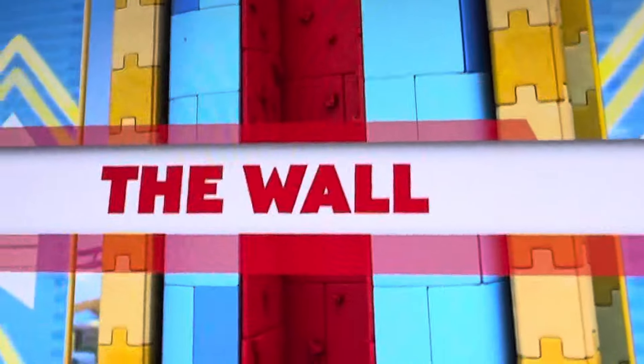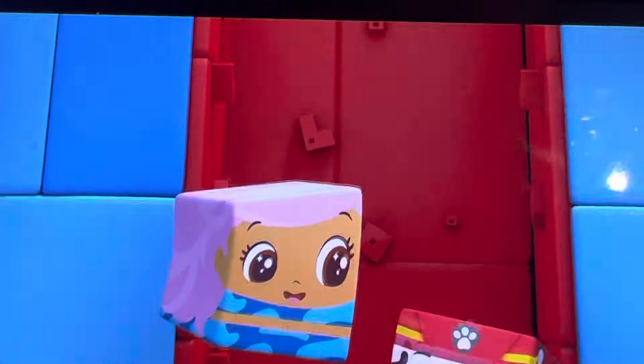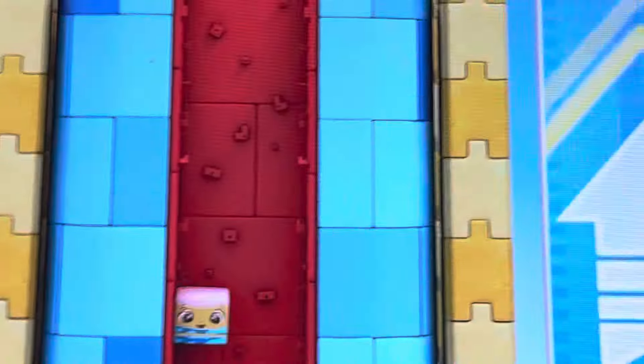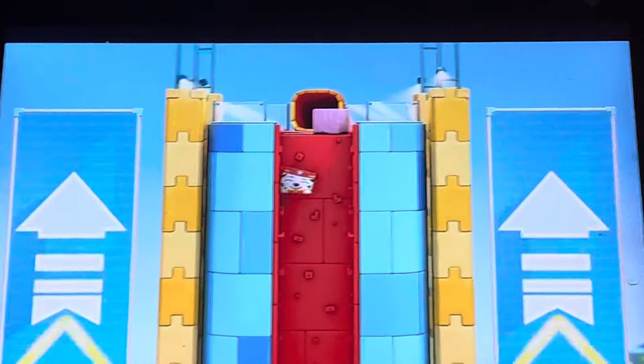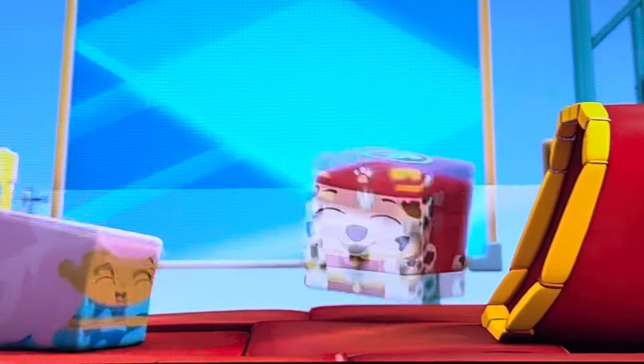Next up, the Wall! They can't go around the wall! They can't go through the wall! Are they stuck? They'll have to go up the wall! Up, up, up, up, up! Molly made it! And there's Marshall! Now that's some serious block climbing!